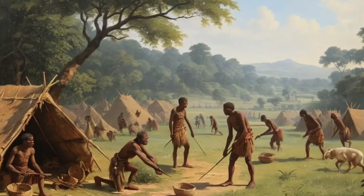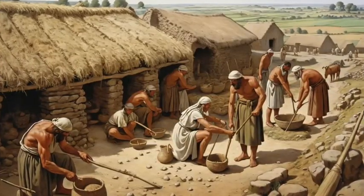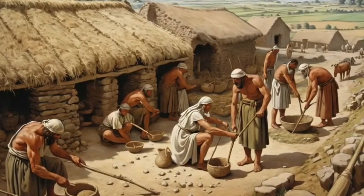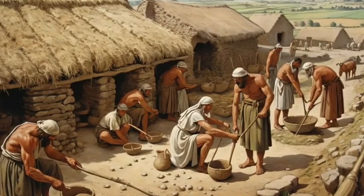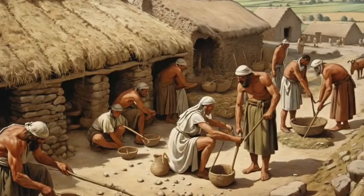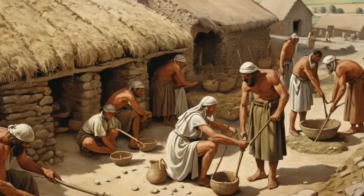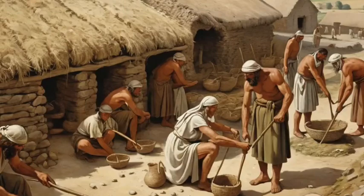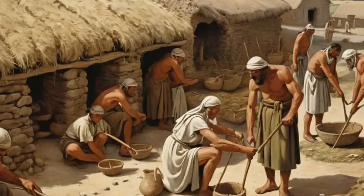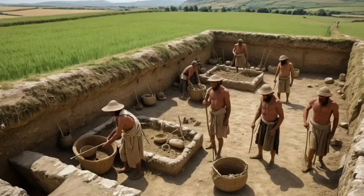Italy's genetic journey begins in the distant past, during a time when Europe was home to hunter-gatherers living off the land. These early humans were the first to set foot in what we now call Italy, some 30,000 years ago. But everything changed about 8,000 years ago, during the Neolithic, when people from the Near East — modern-day Turkey and surrounding regions — began migrating into Europe, bringing farming, seeds, tools, and an entirely new way of life. They also brought their genes, mixing with the local hunter-gatherer populations, creating a new genetic identity that would form the foundation of Italy's population.